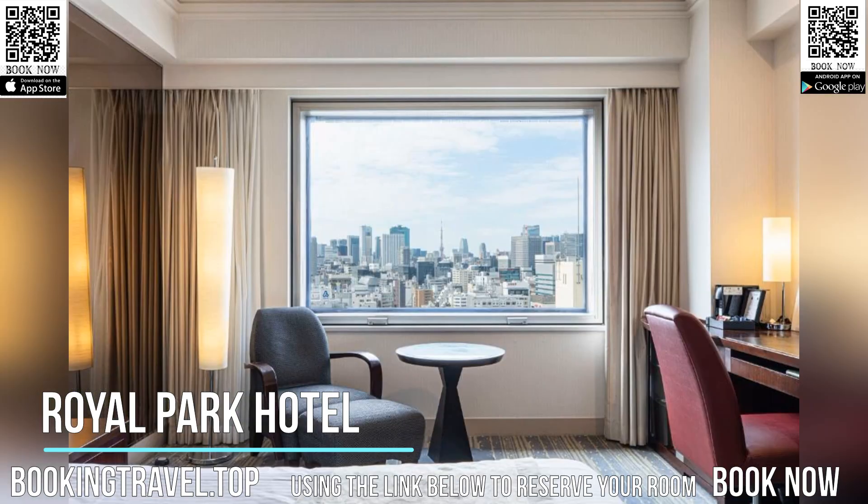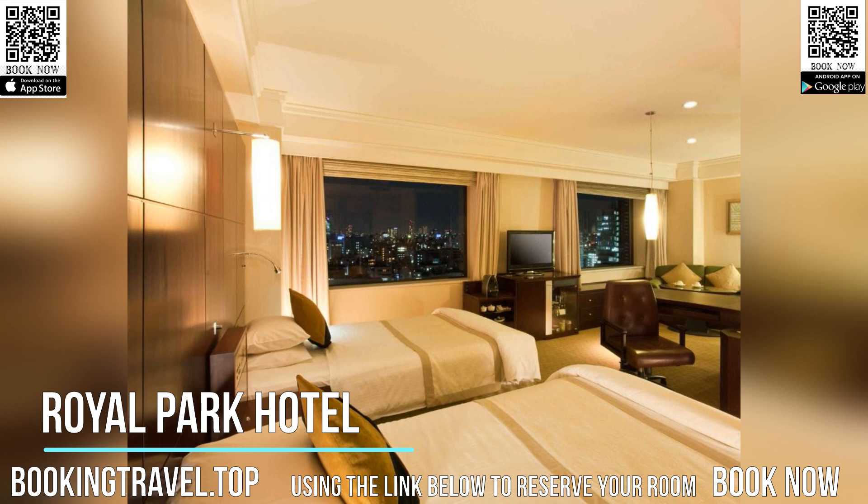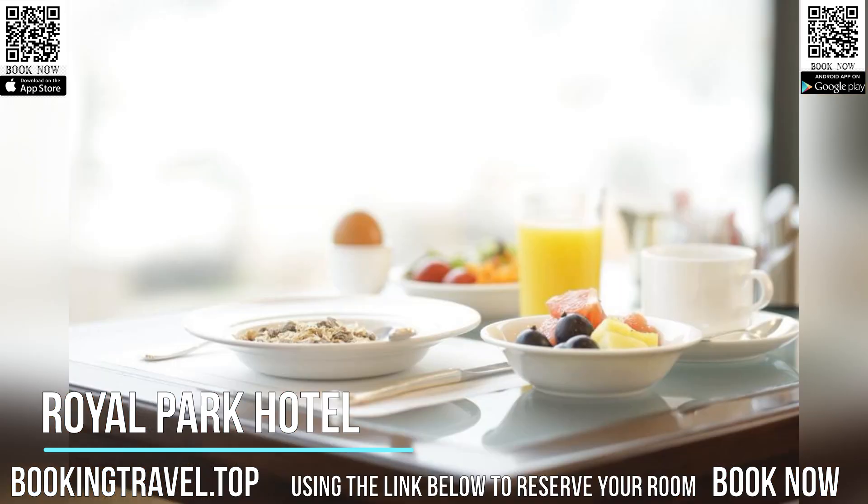Modern rooms at Royal Park Hotel are air-conditioned and equipped with free Wi-Fi, a flat-screen TV, and a minibar. The private bathrooms feature a bathtub.